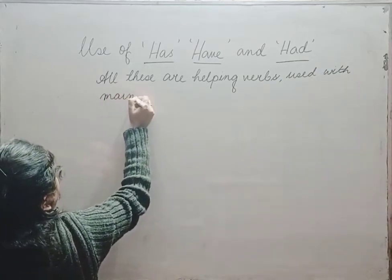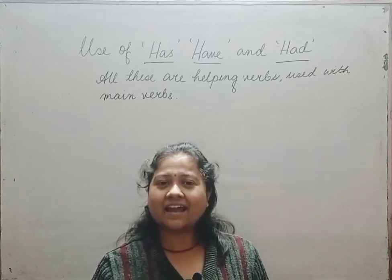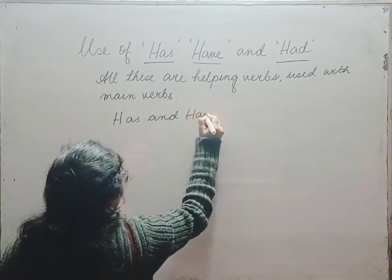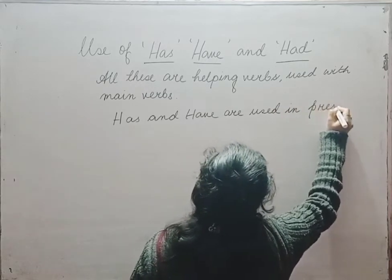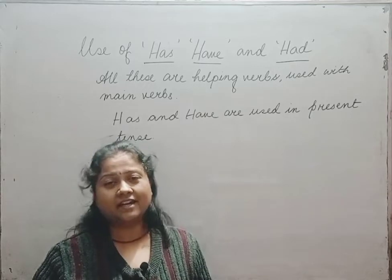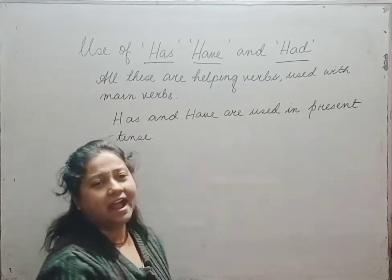Now children, when do we use 'has' and 'have'? We use 'has' and 'have' in the case of present tense, and 'had' in the case of past tense. So quickly make a note of this — has and have are used in present tense, whereas had is used in the case of past tense. We will come to had later on. First, let us deal with has and have.